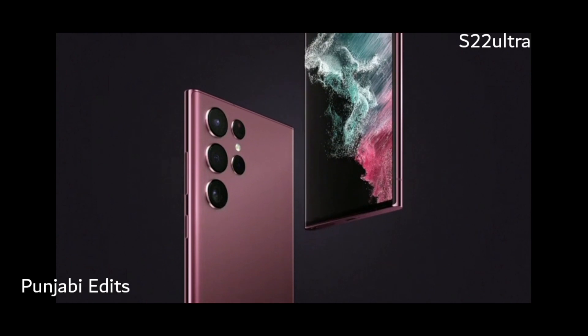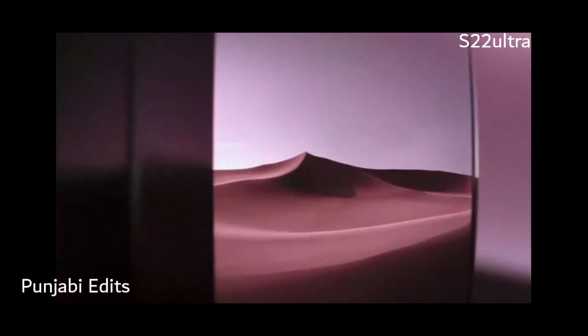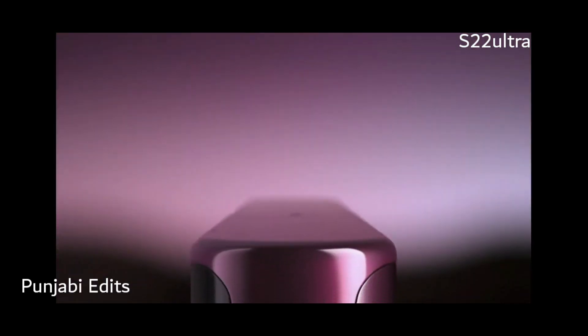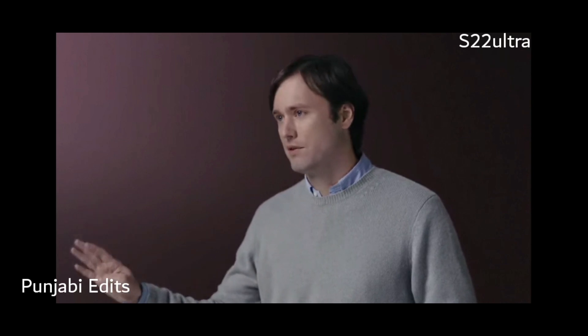The Galaxy S22 Ultra is simple and striking, taking its cues from the iconic design of the Galaxy Note. We seamlessly integrated the camera lenses into the phone. Its mirrored metal frame is symmetrical, giving off a real sense of balance. And it comes in four bold classic colors.